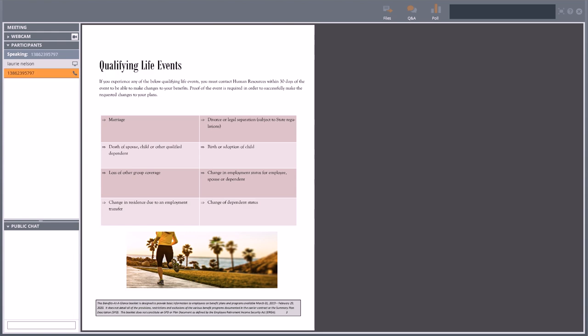Moving on to page three in your booklet — this goes over qualifying life events. Since now is your open enrollment time frame, or maybe you're a new hire doing this as your new hire orientation, keep in mind whatever benefits you elect, you are locked in or locked out of until next open enrollment.